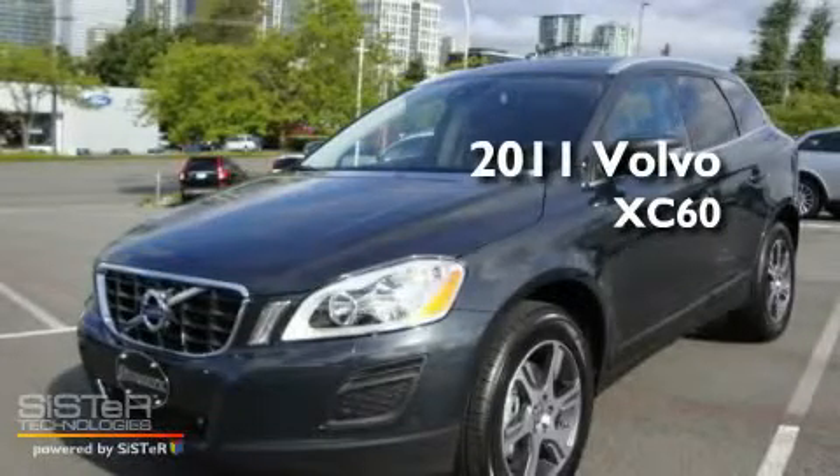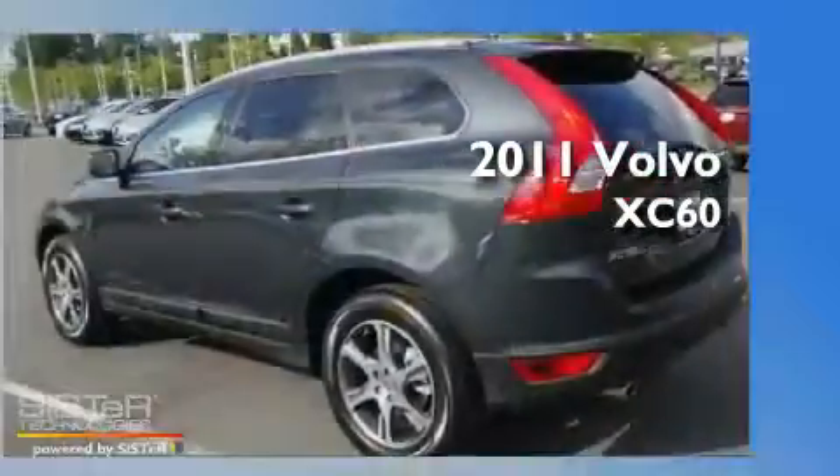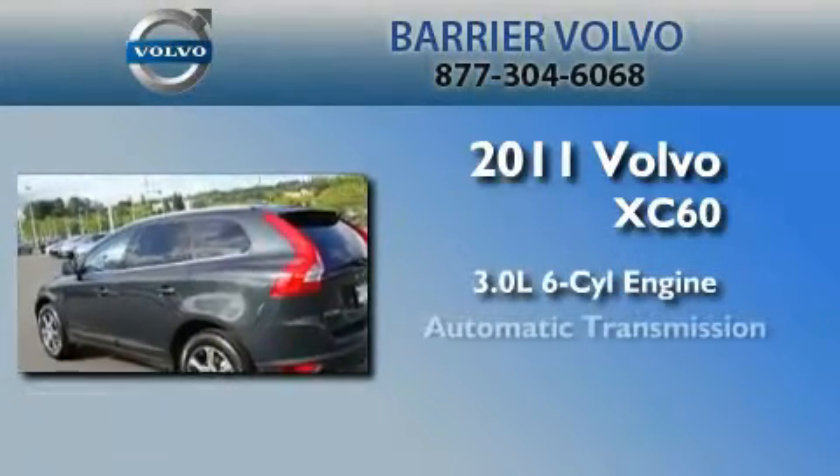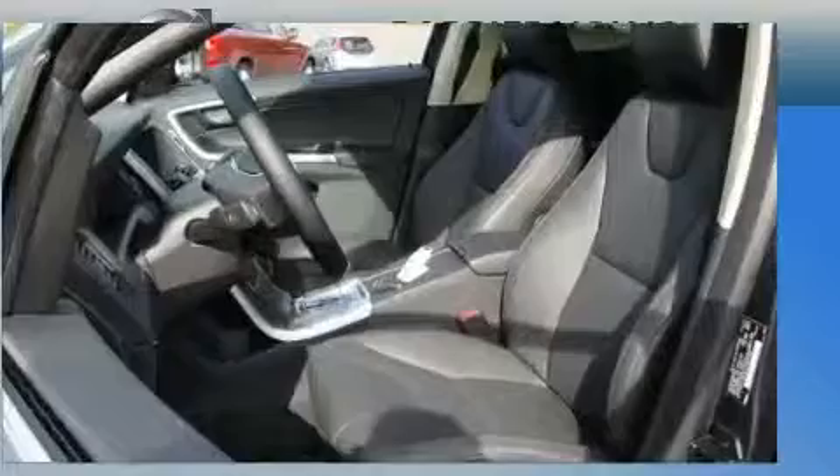This is a brand new 2011 Volvo XC60. It has a 3.0-liter six-cylinder engine, an automatic transmission, and four-wheel drive.